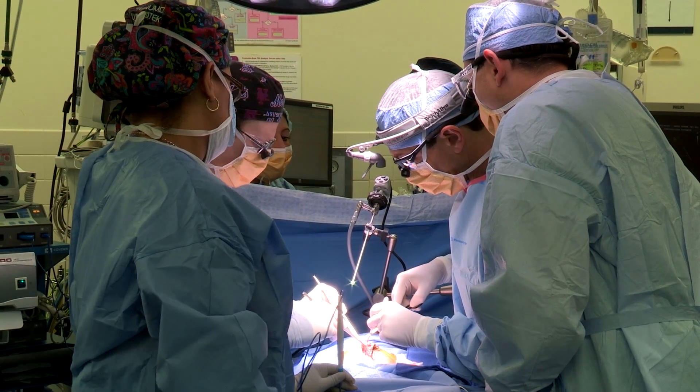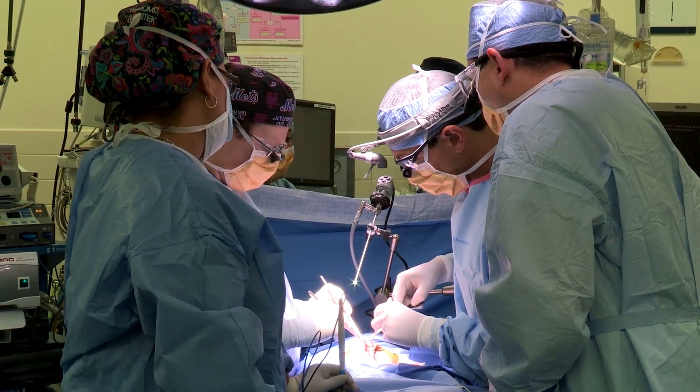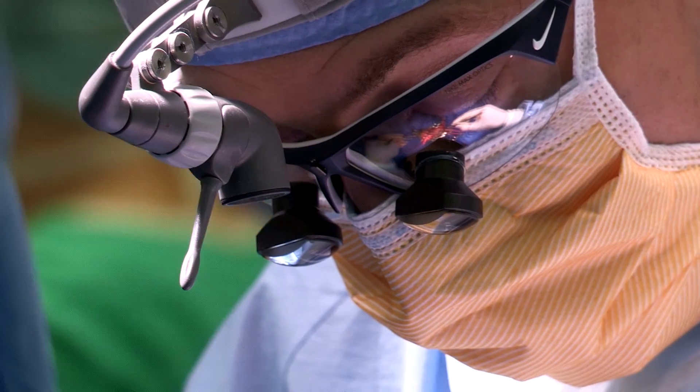Entering his chest was unlike any other patient I've seen. One of the first things we had to do once we got in his chest was to open the left chest, put it in a normal position, and twist it to the normal orientation so we could recognize the structures for a repair.